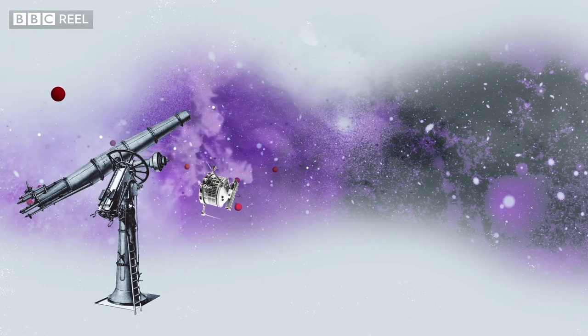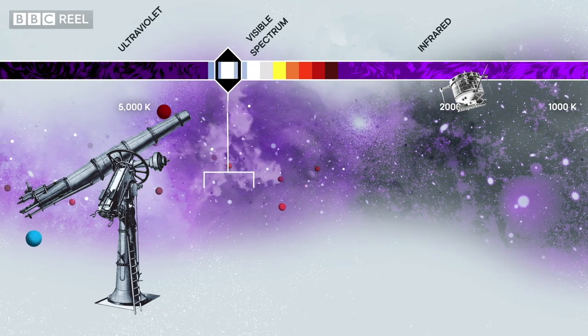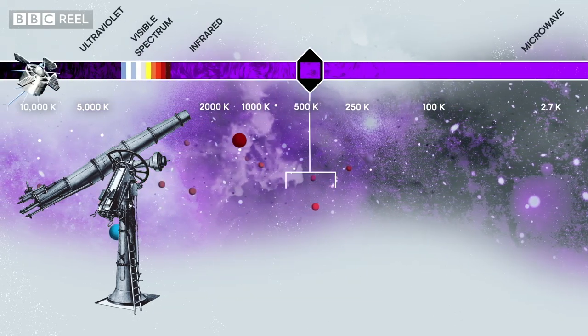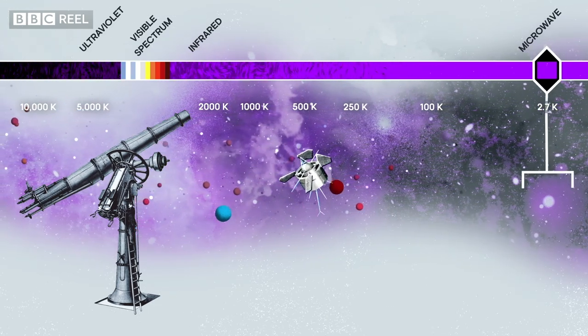But then as telescopes got better, they discovered that there was a faint glow. So they looked to see whether it matched a temperature, and they had to go a long way down the scale — but eventually they did find a match, in the microwave region.